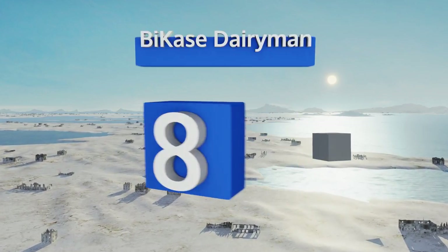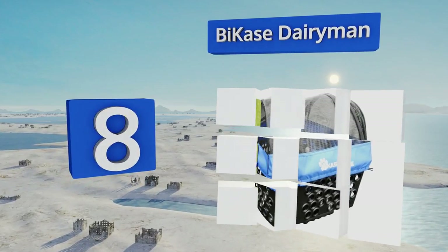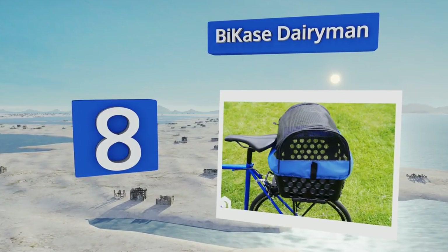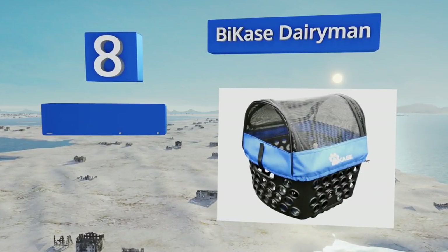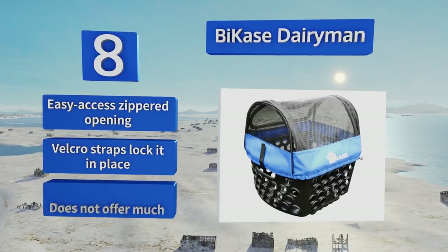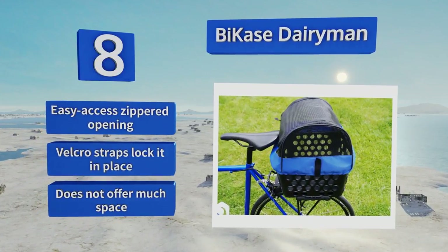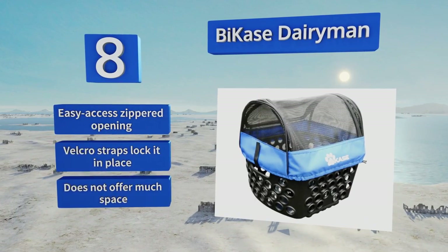Coming in at number 8 on our list. The Bike Case Dairyman mounts to the rear of your bicycle, which is nice in that it frees up the front area for additional bike accessories. However, owners who prefer to keep an eye on their pet at all times may feel a little uneasy with this model. It's equipped with an easy access zipper opening and velcro straps that lock it in place, though it doesn't offer much space.